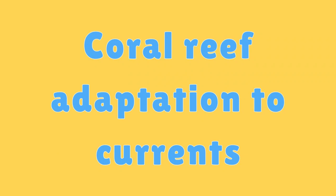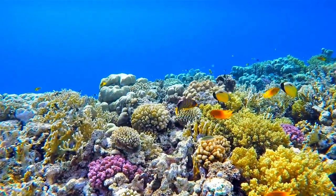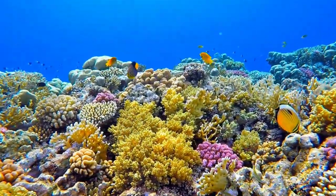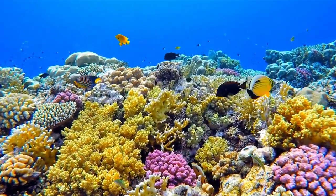Coral Reef Adaptation to Currents. Coral polyps often face strong ocean currents, so they've evolved to have shapes that reduce drag and help them capture food efficiently.